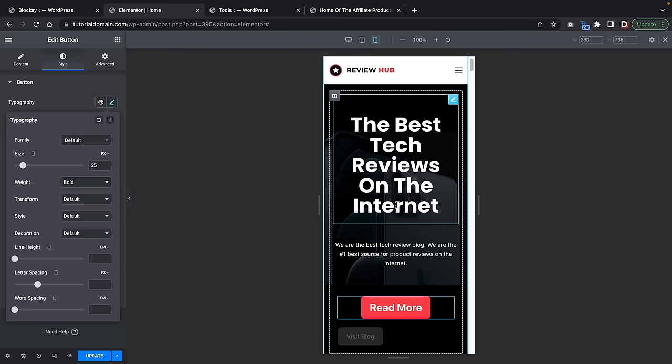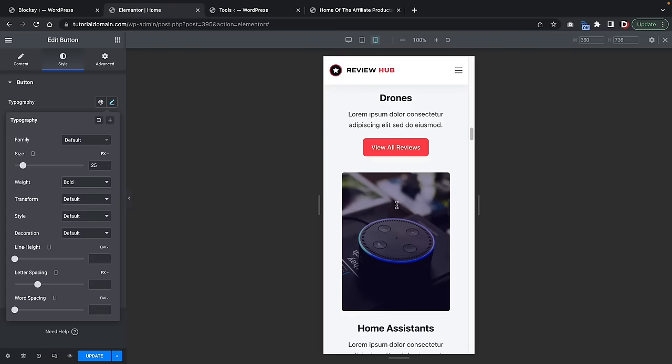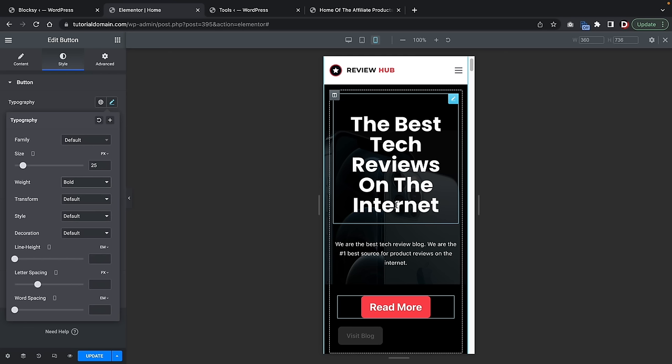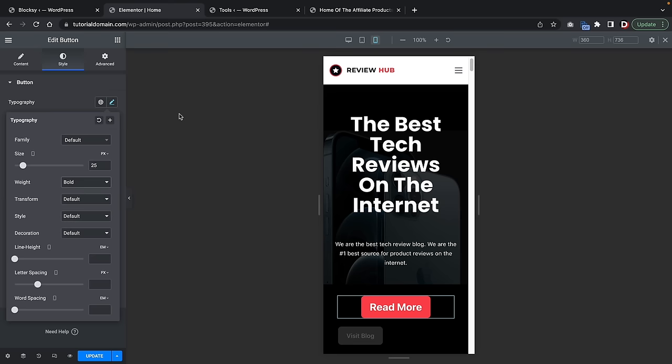If you guys do want to learn more about Elementor and mobile responsiveness or the Elementor flexbox — one of the newest features they've introduced — I have a full tutorial that goes in detail on Elementor, and I'll leave that in the description below. They do have a pro version, but you guys don't need it. So we're just going to skip the pro version for this basic part. Hopefully by now you guys have a good understanding of how to use this builder.